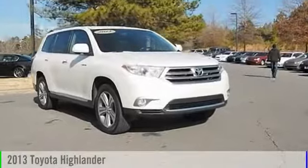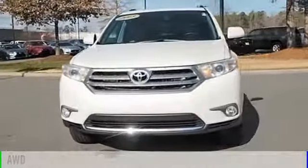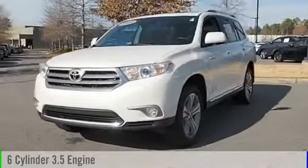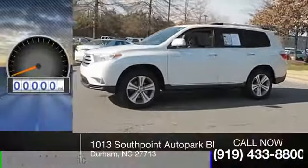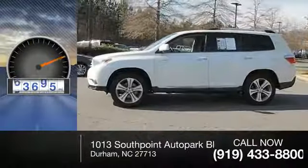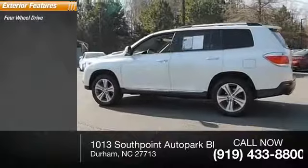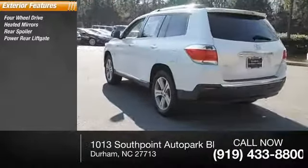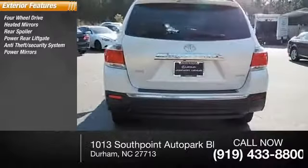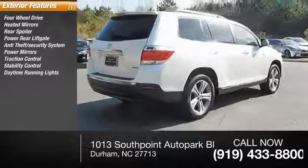The 2013 Highlander is powered by an all-wheel drive six-cylinder 3.5-liter engine and comes with a five-speed automatic transmission. This vehicle has less than 65,000 miles. Some of this vehicle's great options include four-wheel drive, heated mirrors, rear spoiler, power rear liftgate, anti-theft security system, power mirrors, traction control, stability control, and daytime running lights.